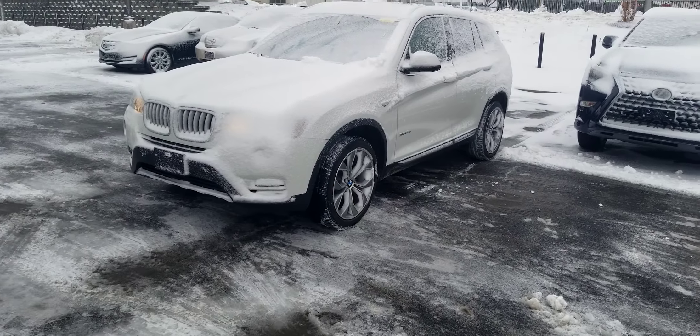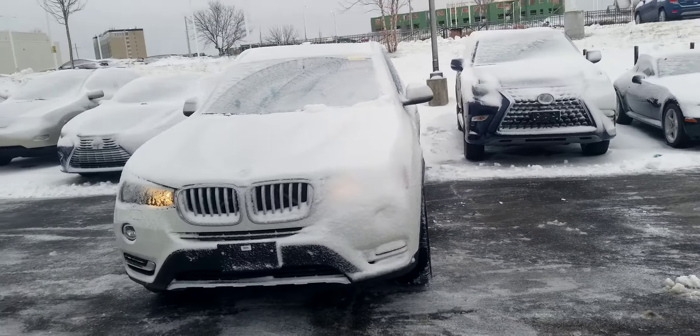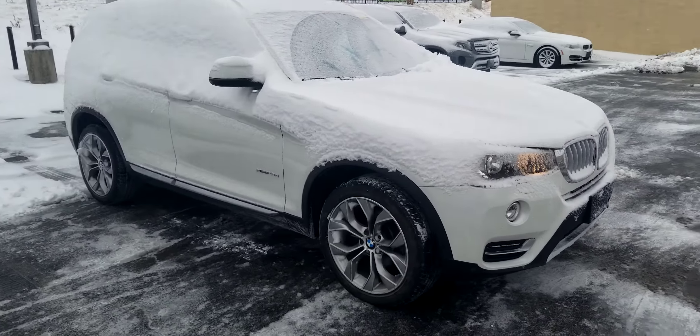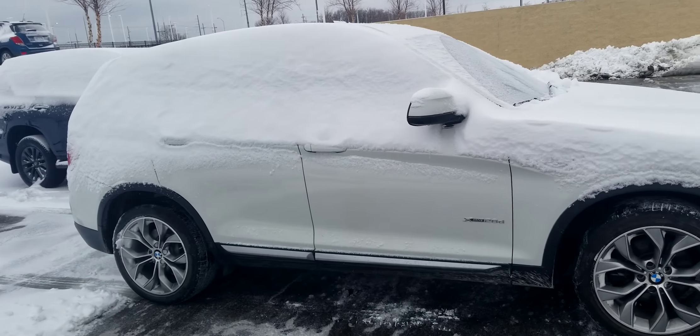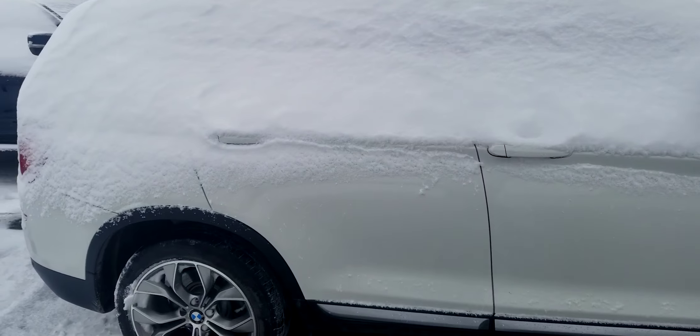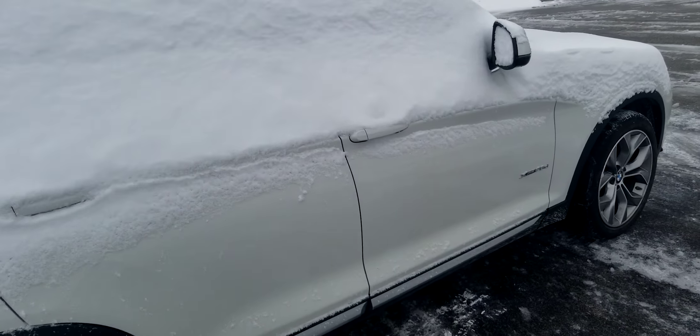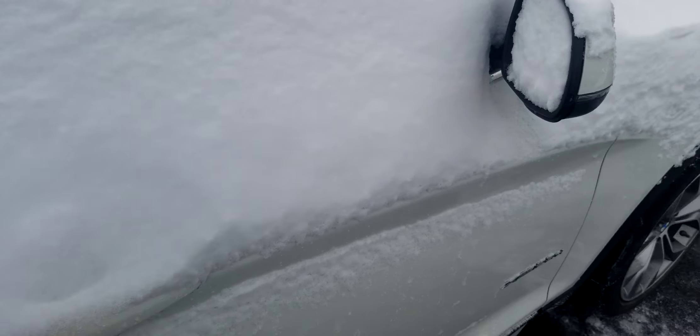What we have here is a 2016 BMW X3 all-wheel drive — X-Drive as BMW calls it — in Alpine White. I'll take another video when the snow melts, but it just got snowed on.